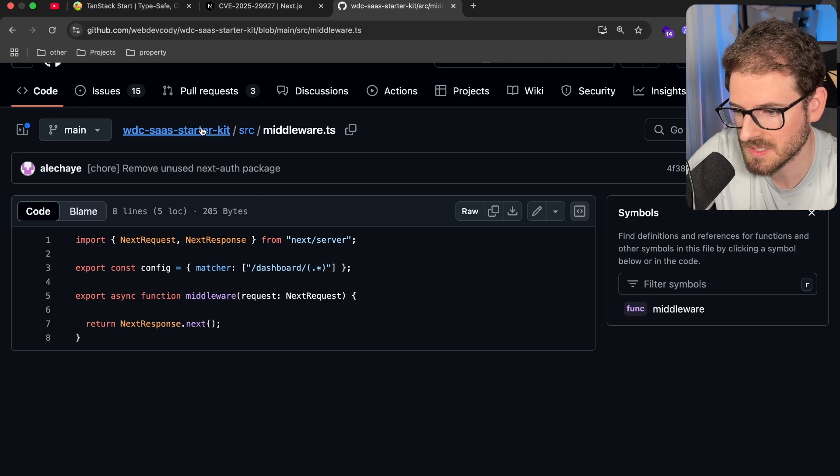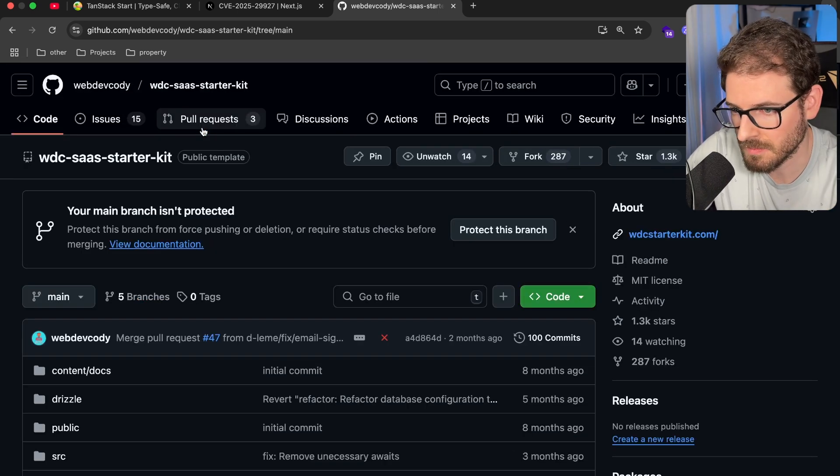When you make a server action — when someone clicks a button and that invokes some back-end code — you should be protecting that. When a page loads, you should be double-checking that the person loading that data from your database is who they say they are and they have the keys to your data.